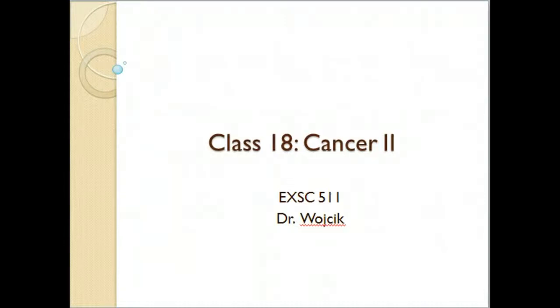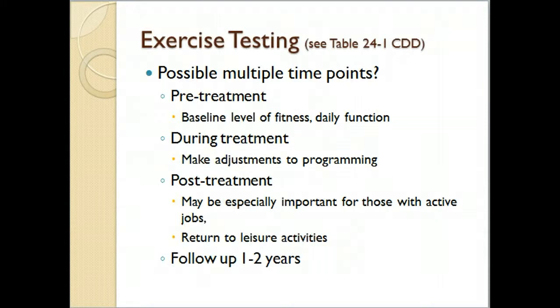This class focuses on exercise testing and programming in cancer patients, from the Chronic Disease and Disabilities book. One recommendation is to test cancer patients at multiple time points: before treatment to get an idea of their daily function, during treatment to make assessments and program changes, and post-treatment with follow-up every one to two years. Whether the person needs to return to an active job may require a focus on functional testing.